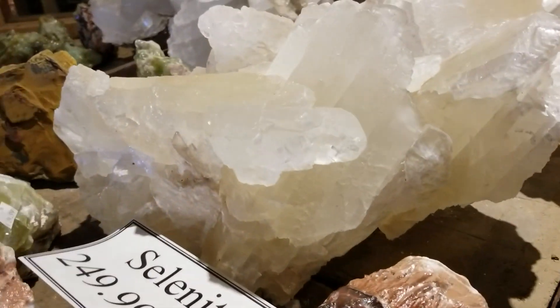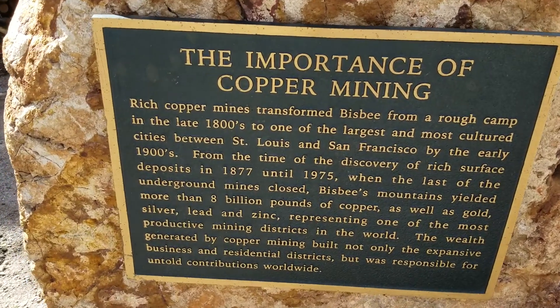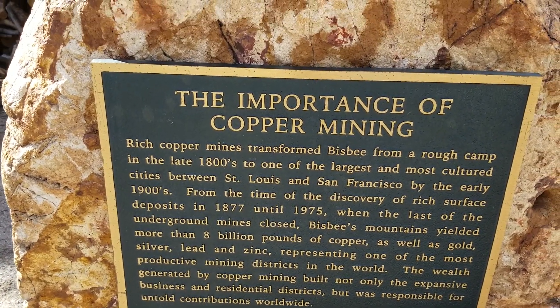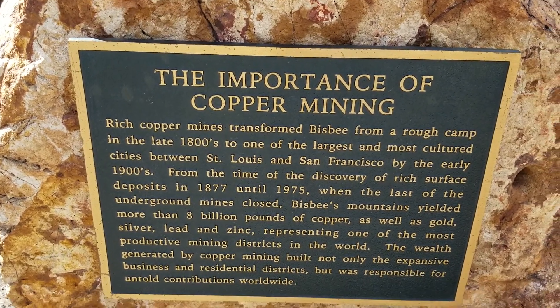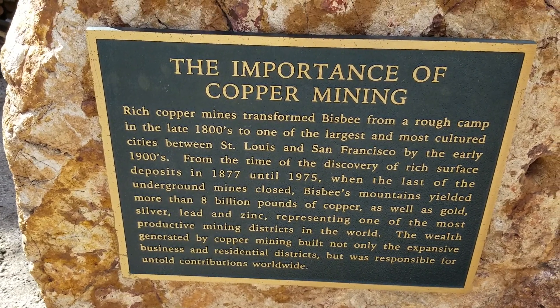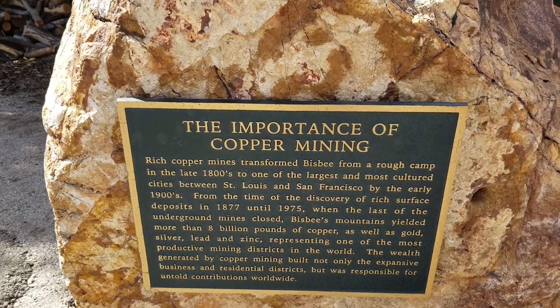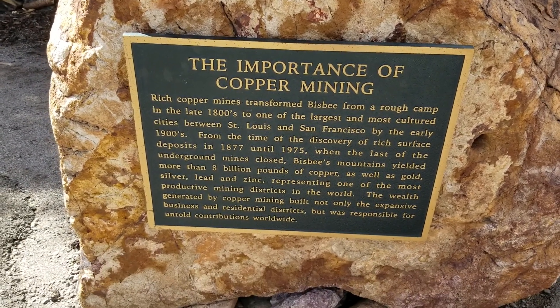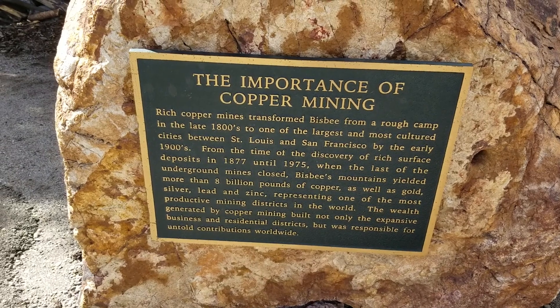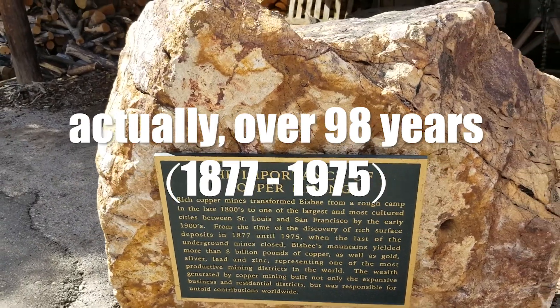Wow, look at this — only $2.49. This is awesome. Here's a little bit of history. It says rich copper mines transformed Bisbee from a rough camp in the late 1800s to one of the largest, most cultured cities. So I guess this was a pretty big place back in the day — more than 8 billion pounds of copper a year. That's insane.